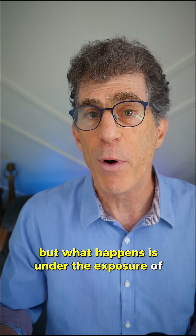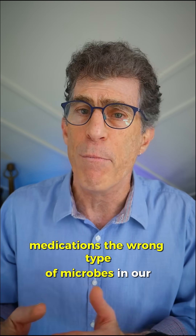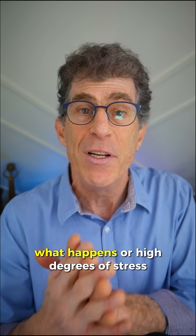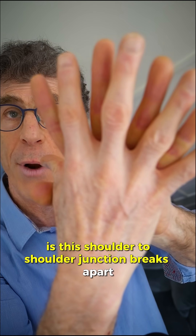But what happens is, under the exposure of toxins, medications, the wrong type of microbes in our body, or high degrees of stress, this shoulder-to-shoulder junction breaks apart.